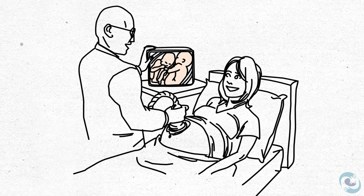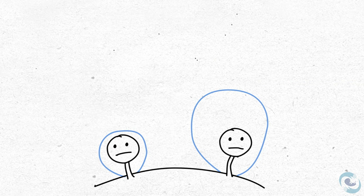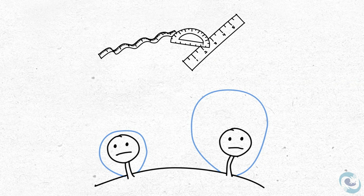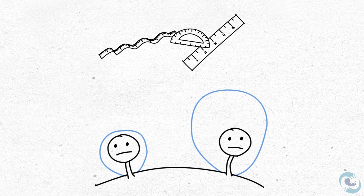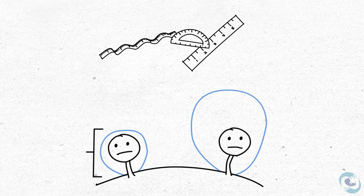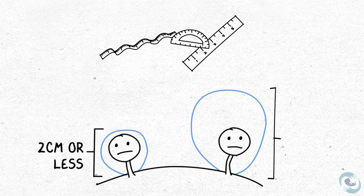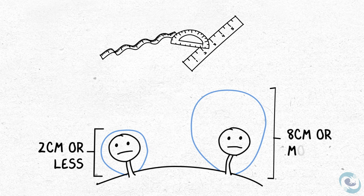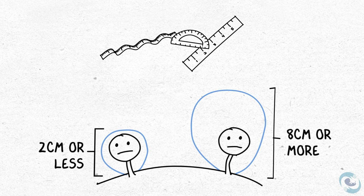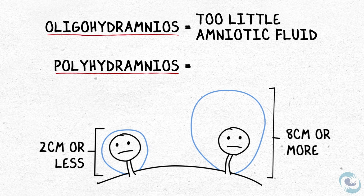Ultrasound is used to measure how much fluid is around each baby. We look at each baby's sac individually and measure the deepest pockets from front to back. To be diagnosed with true twin-to-twin transfusion syndrome, you must meet very specific criteria: one twin must have two centimeters or less of amniotic fluid, and the other must have eight centimeters or more — in other words, oligohydramnios in one and polyhydramnios in the other, at the same time.